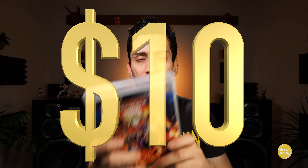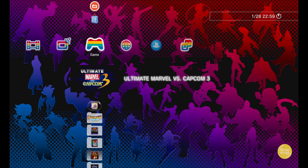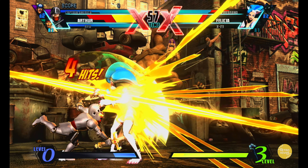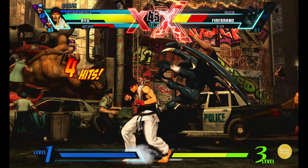And then we have Ultimate Marvel versus Capcom 3. This third entry — I haven't played too much of it, but I'm definitely excited to give it a proper playthrough, especially with characters like Ghost Rider. Looking forward to checking characters like that out — Ultimate Marvel versus Capcom 3 looks to be good.